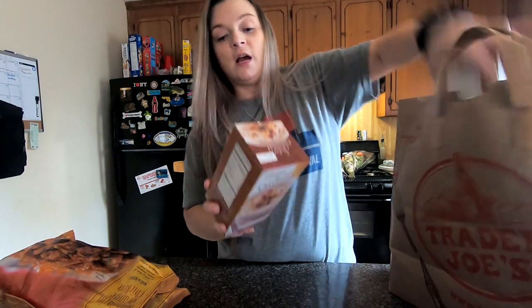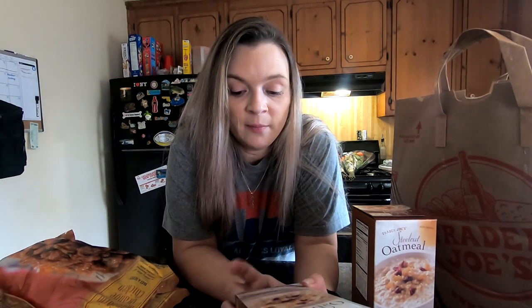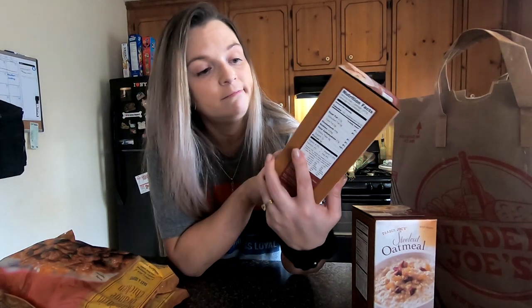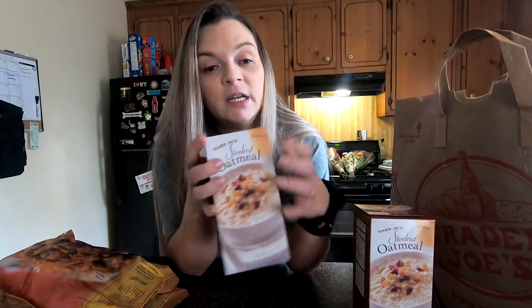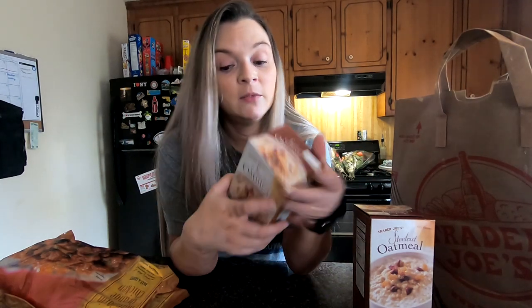I'm going to try these Steel Cut Oatmeals with brown sugar and maple syrup. It says there's two packages in this box. I've been getting the Steel Cut Oatmeals from Costco, and I wanted to try this and see if it's the same or what.